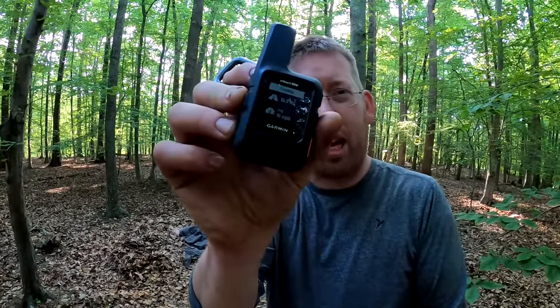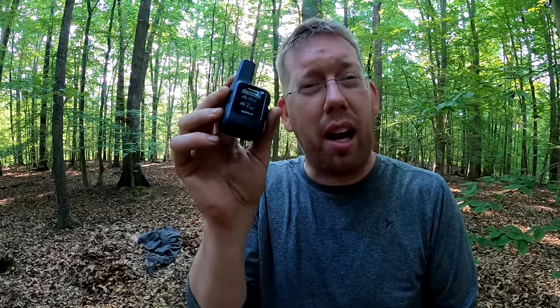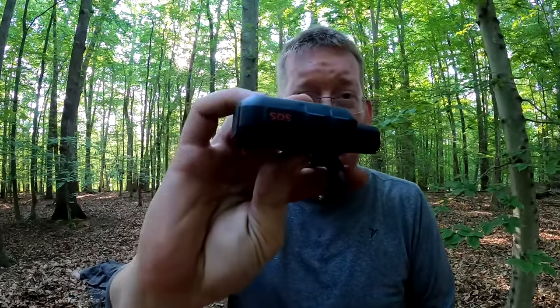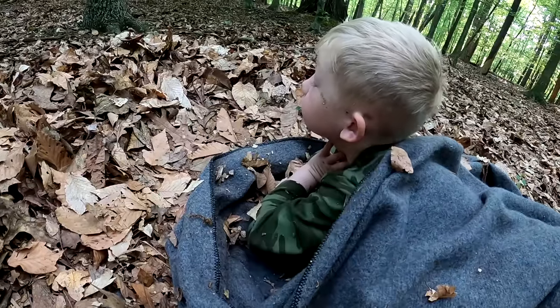Let me show you something I've got with me — the Garmin inReach Mini. It's a GPS device but also a lot more. It allows my cell phone to send text messages and lets my wife track my location while I'm out here without cell service. It has an SOS button — flip up the safety cap, hit that button, and it puts you in touch with first responders. It takes a lot of anxiety out of being in the backcountry and is a big safety plus.